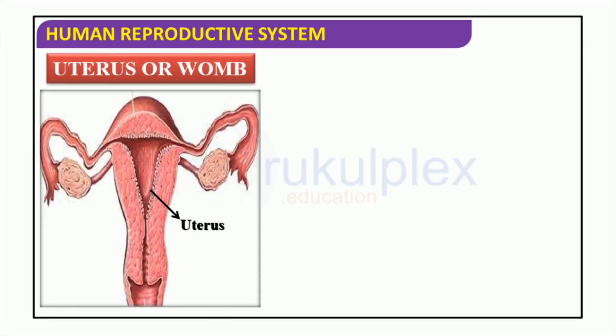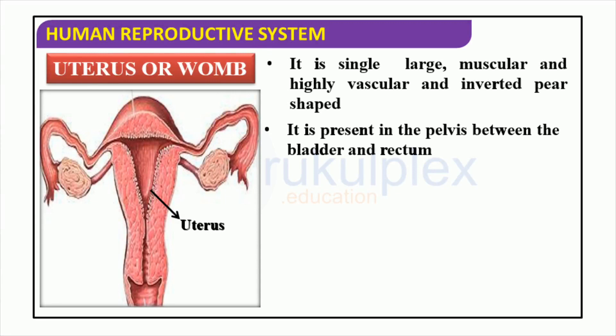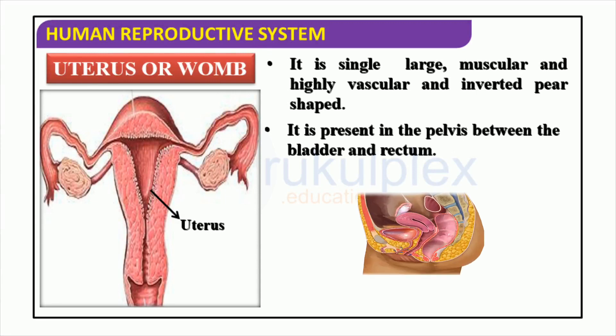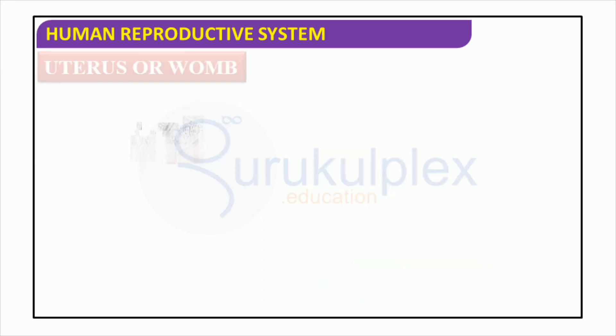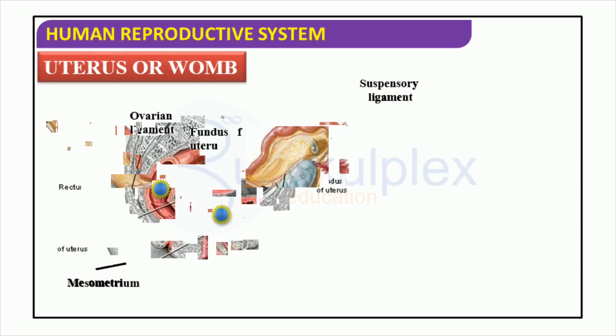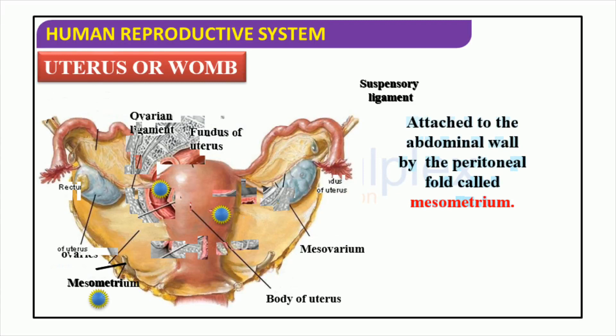The uterus, also known as the womb, is a major part of the female reproductive system. It is a large, muscular and highly vascular organ with a pear-shaped structure. Located between the bladder and rectum in the pelvis, the uterus provides a place for the developing fetus to grow during early pregnancy. The human reproductive system consists of various components including the uterus, cervix, vagina, fundus of the uterus, ovaries, ovarian ligaments, suspensory ligaments, mesovarium, and mesometrium. All of these structures have a connection to the abdominal wall via the mesometrium.